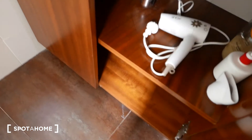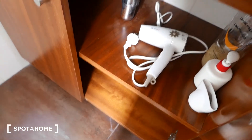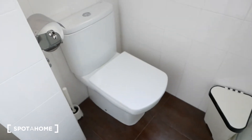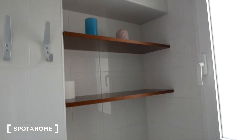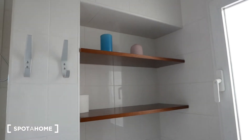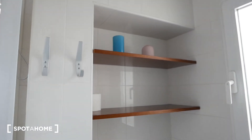Over here we have some storage space — it even comes with a hairdryer. And of course, last but not least, the toilet. We have some really nice light coming in, actually — it's the afternoon. We have some shelving here for towels, toilet paper, whatever you need to keep.